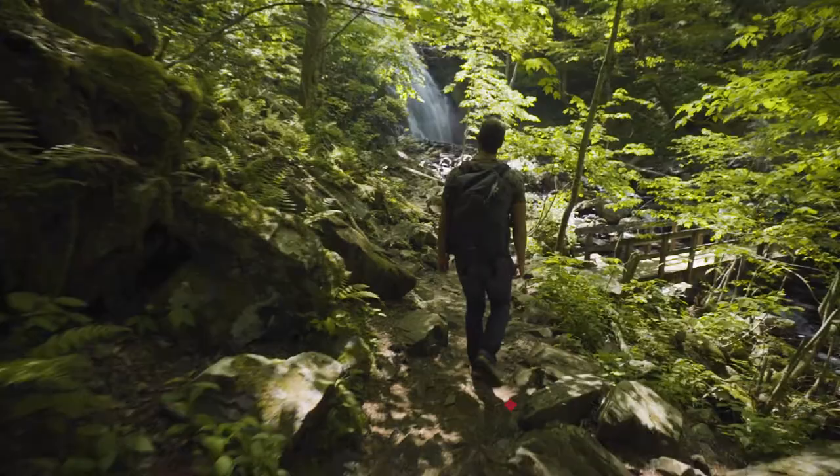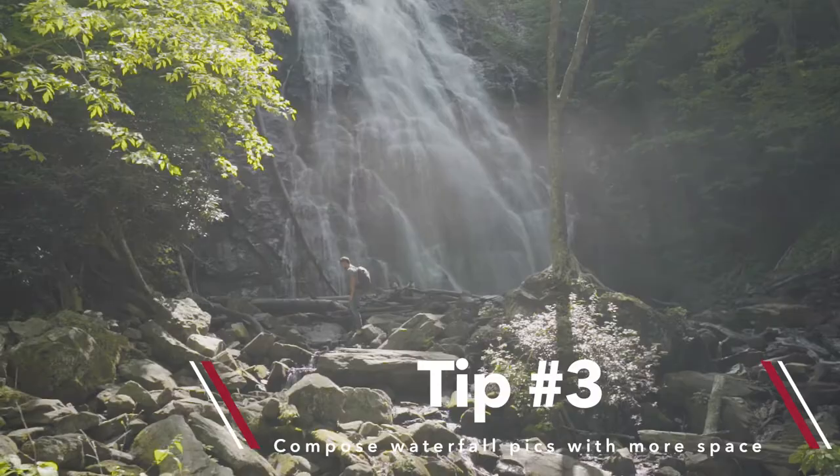Tip three: compose waterfall shots with more space. It helps give a sense of how the waterfall fits into the landscape.